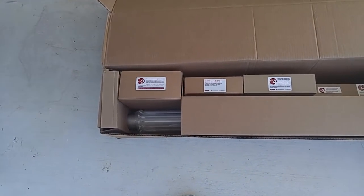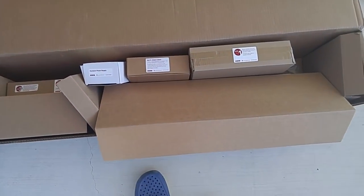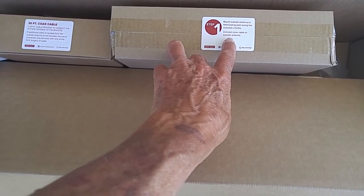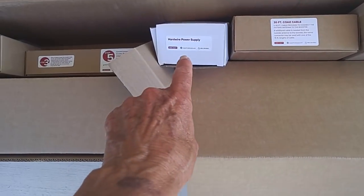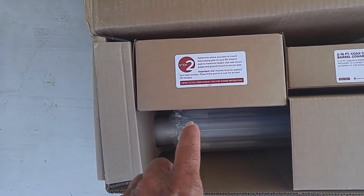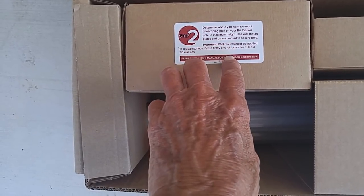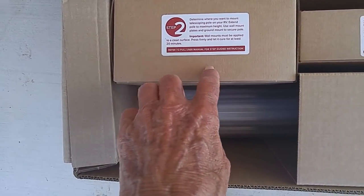The packaging is really neat. Step one: mount the outside antenna to the telescoping pole using the included bolts, connect the coax cable — it's got 30 feet of coax cable — along with some hardware and power supply. Step two: determine where you want to mount the telescoping pole, extend the pole to maximum height, use wall mount plates. Important: wall mounts must be applied to a clean surface.